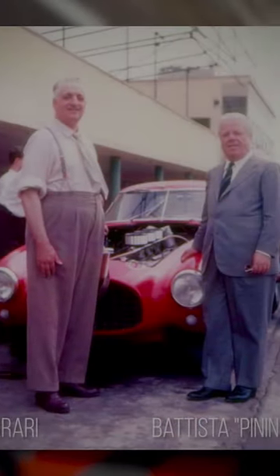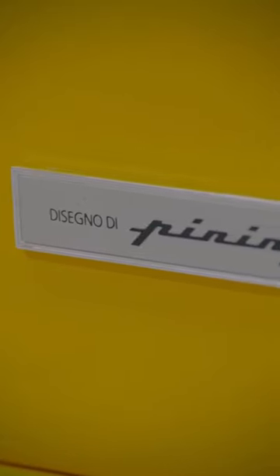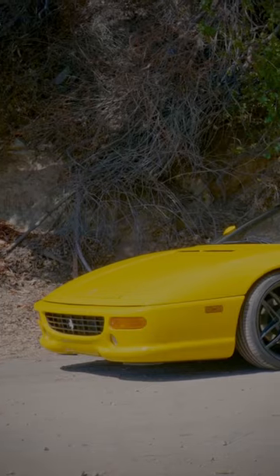Pininfarina is as symbolic a company as Ferrari is, even though they're always in the background. The majority of Ferraris you jump into, you're going to see Pininfarina badges on them. Pininfarina is a design house that has worked with Ferrari for ages, and they are a killer design house because they nail it every single time, and I absolutely love them.